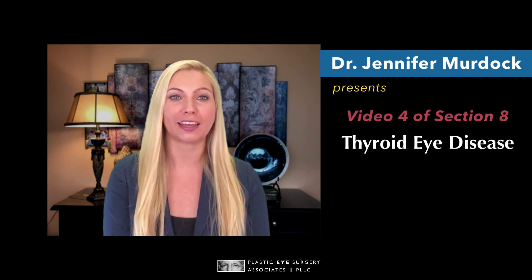Hi, I'm Dr. Jennifer Murdoch. Welcome to the fourth video in Section 8 of PESA Productions' Thyroid Eye Disease 10-part series. In the previous three videos of this section, my colleague Dr. So Parker discussed the standard treatment options available to treat both the active and inactive phases of thyroid eye disease. I am now here to discuss the newest non-surgical treatment option available, called TEPEZZA. In early 2020, TEPEZZA became the first FDA-approved treatment for thyroid eye disease, so let's learn a little bit more about it.